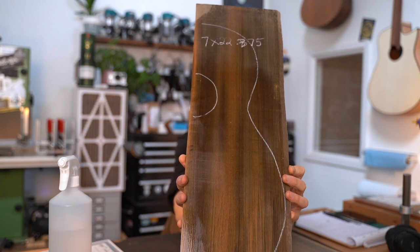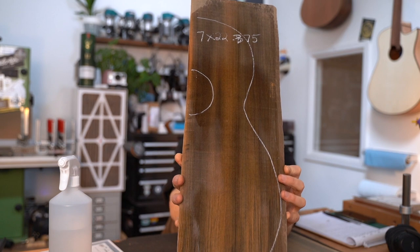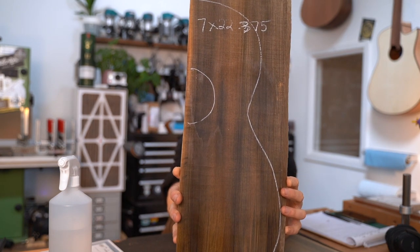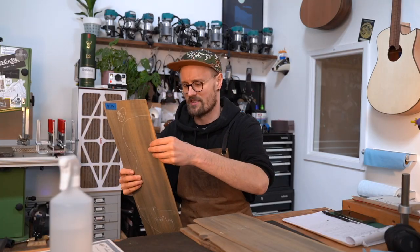Look at that amazing color — that rich olive green, that tan-orange-yellow. It's got a grayish hue to it as well. Let's give it a little listen, shall we?